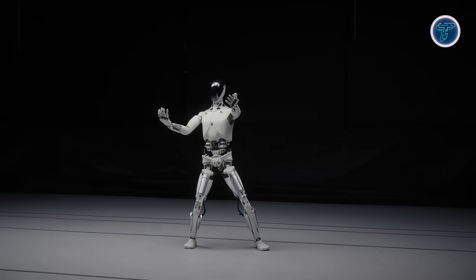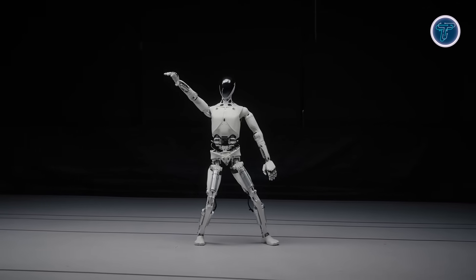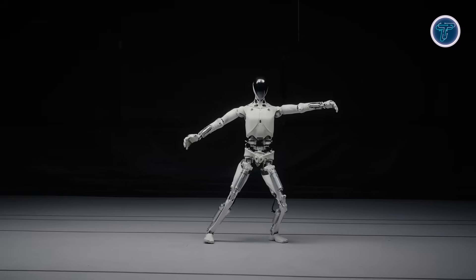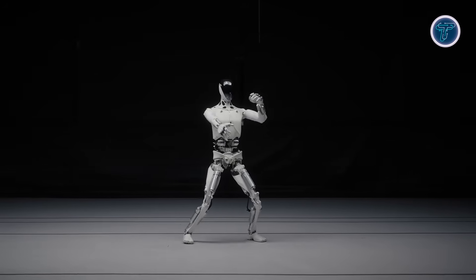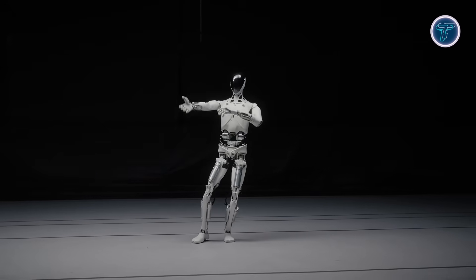It features 82 degrees of freedom across its body and 22 in each hand, allowing for expressive fluid gestures. During Xpeng's AI Day, the company even revealed its internal components live on stage to prove there was no human inside — only advanced robotics.